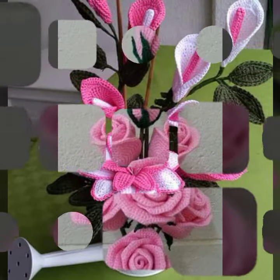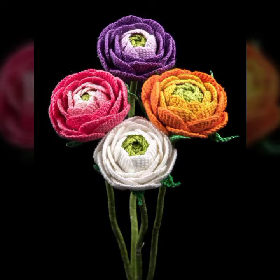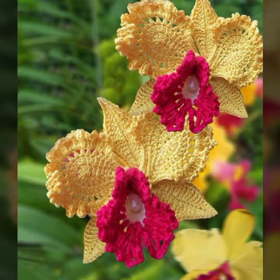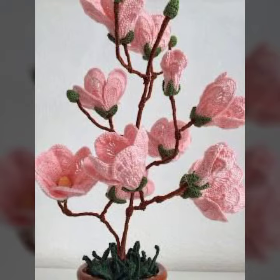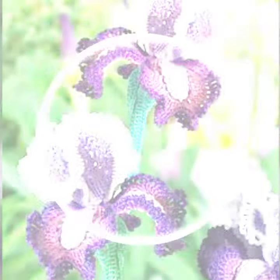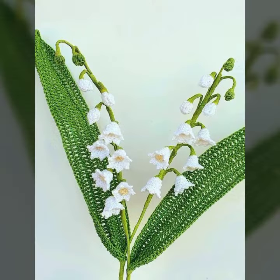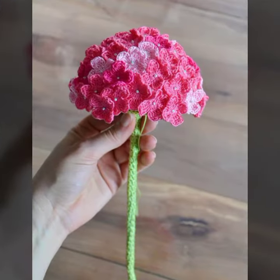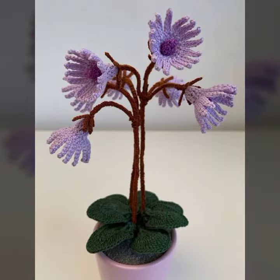Beautiful pot design, beautiful brown clay crochet. Very nice beautiful beaded stones decorated ideas — a most beautiful and most demanding collection. Beautiful crochet plants you can decorate your home with, featuring this beautiful petal design.